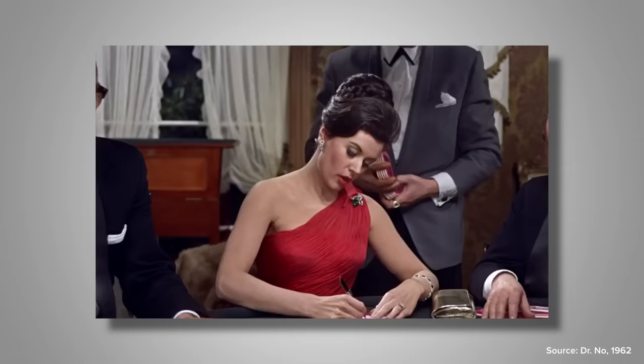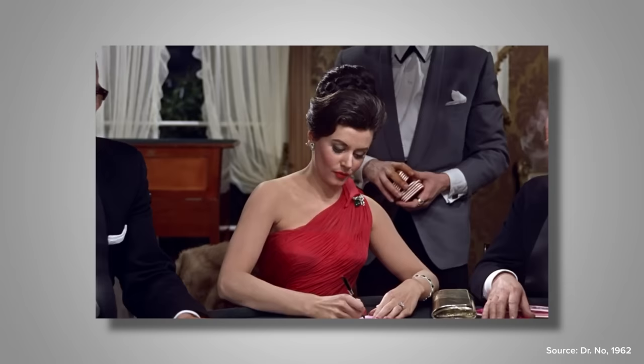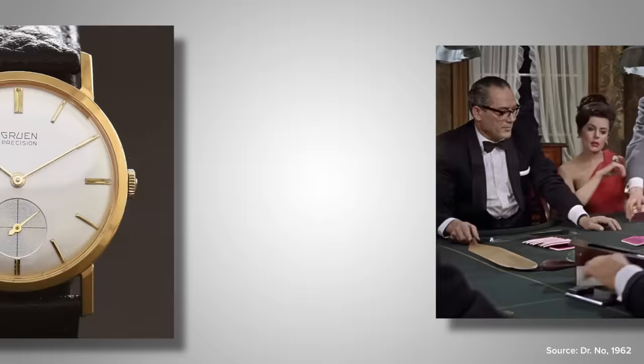Let's look at the first watch that was ever worn by James Bond in a film — the piece on the wrist of Sean Connery when first reciting his most famous line: "Bond. James Bond." The watch was a Gruen Precision reference 510.